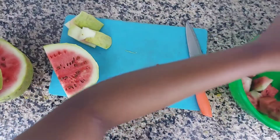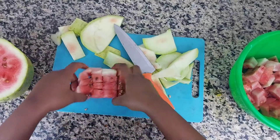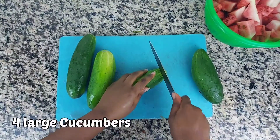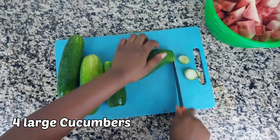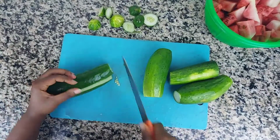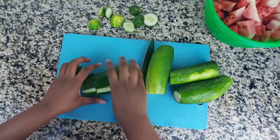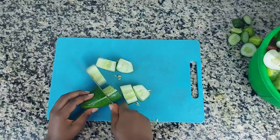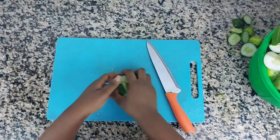Next we're going to be cutting cucumbers. I added the skin of the cucumbers because I wanted to add a lot more fiber and roughage into this smoothie. I'd recommend it, but if you don't really like the skin, you can peel it and take it off. I really like it so I just added it in.